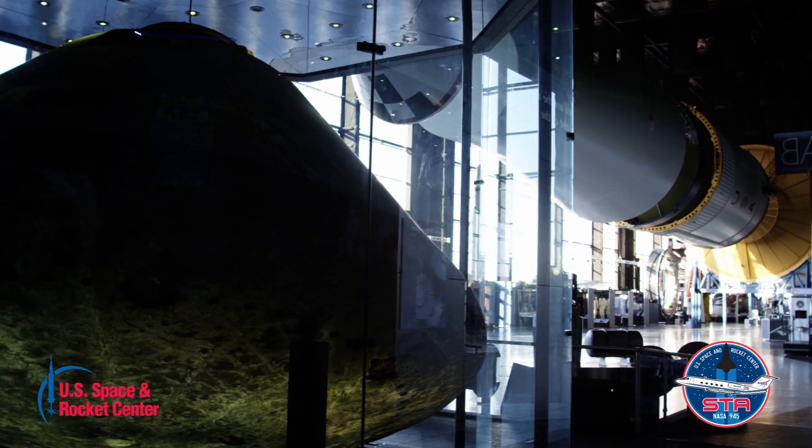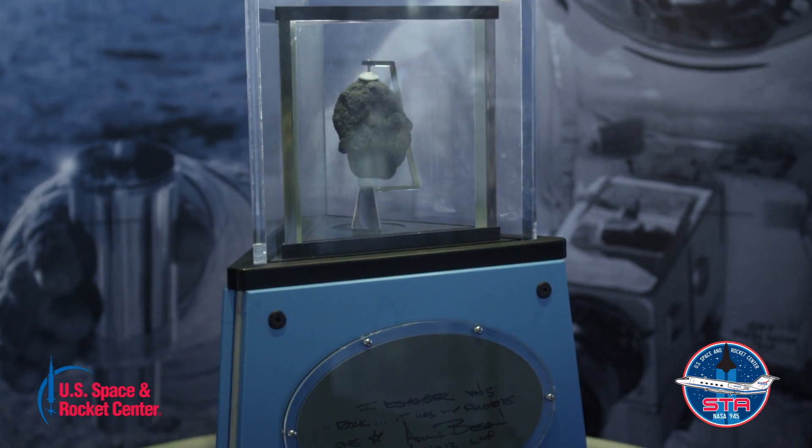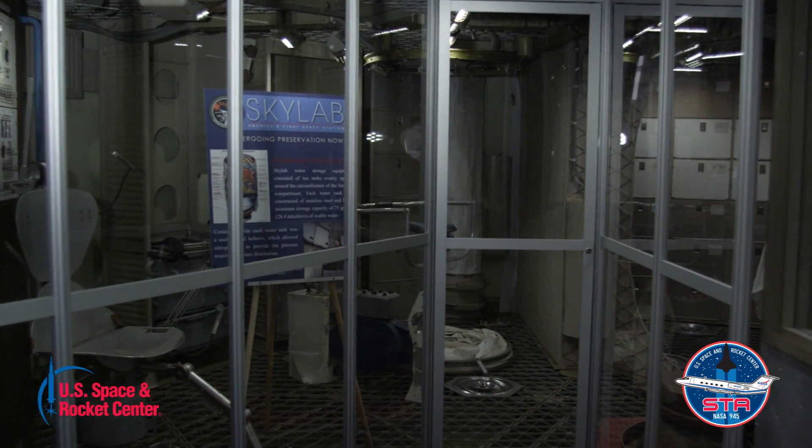The U.S. Space and Rocket Center is home to amazing exhibitions featuring authentic space hardware, and the Gulfstream II is going to add another excellent piece to our collection.